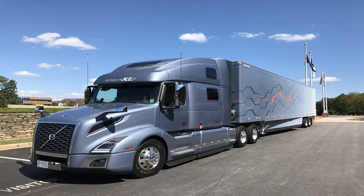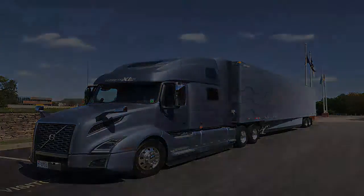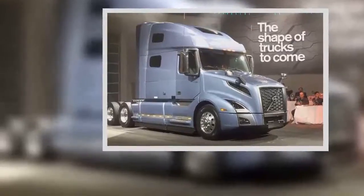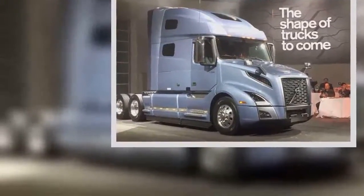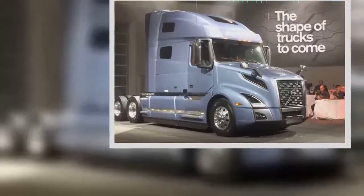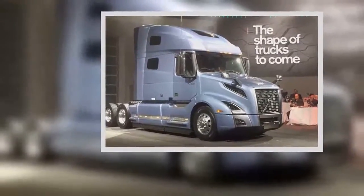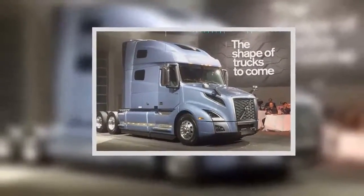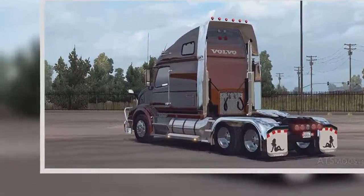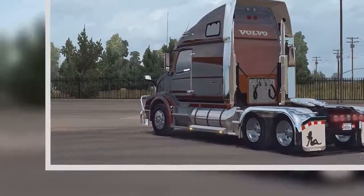Jason Spence, product marketing manager, Longhall, said: 'From the inside out, the driver was the informant, the person we asked. We went through surveys, we did clinics, we sat in the truck as drivers drove them to get feedback, and we did this over and over, and we refined these products, so the driver is the focal point of this vehicle.'